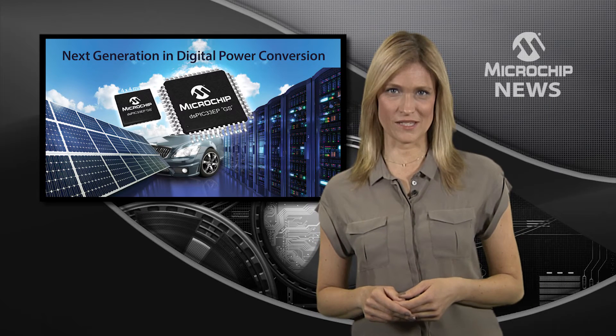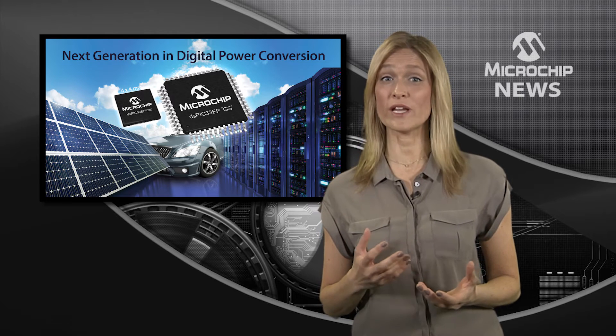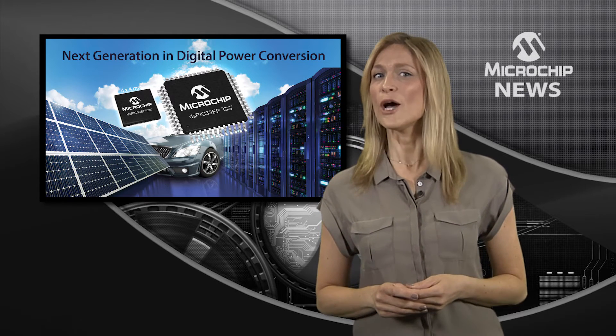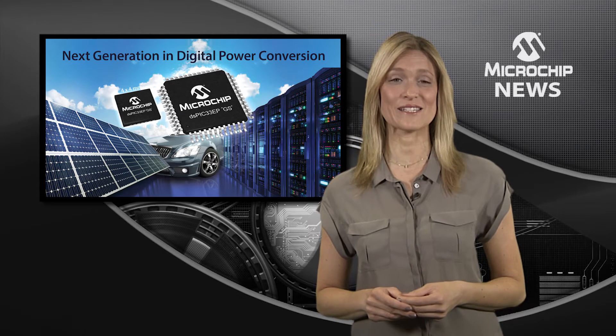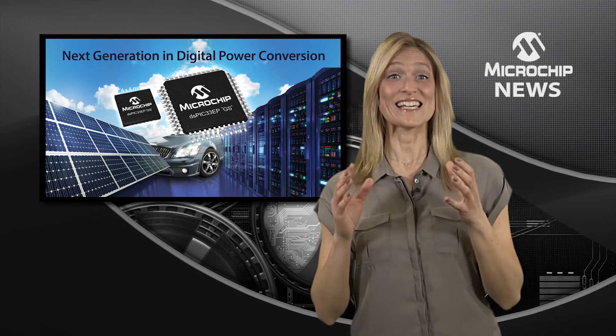Could your digital power design use more performance and more integration, as well as lower power consumption, smaller footprints, and live updates? Well, if the answer is yes,